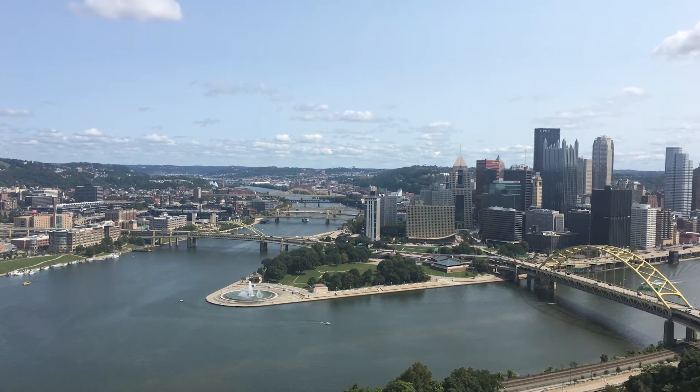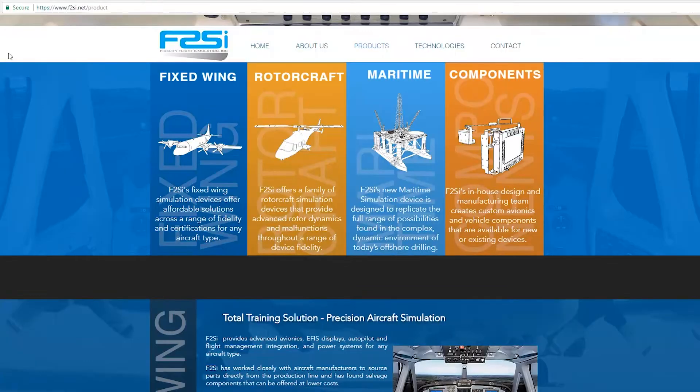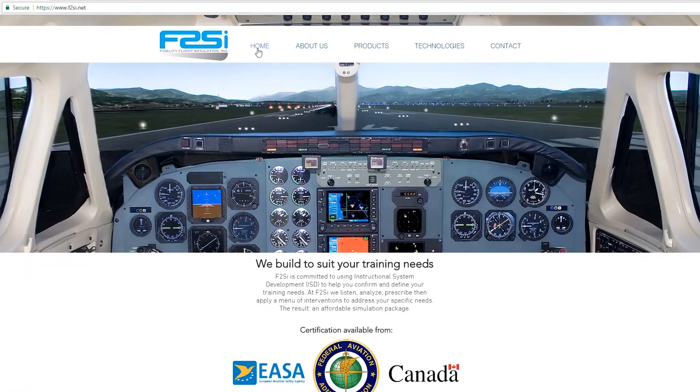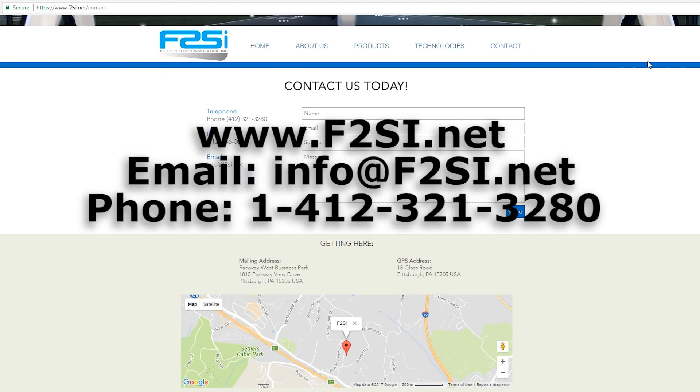Based in Pittsburgh, Pennsylvania, we design and build a wide range of training and simulation systems in aviation, defense, offshore, and related industries. Visit our website or contact F2SI for more information on how we can help satisfy your training needs.